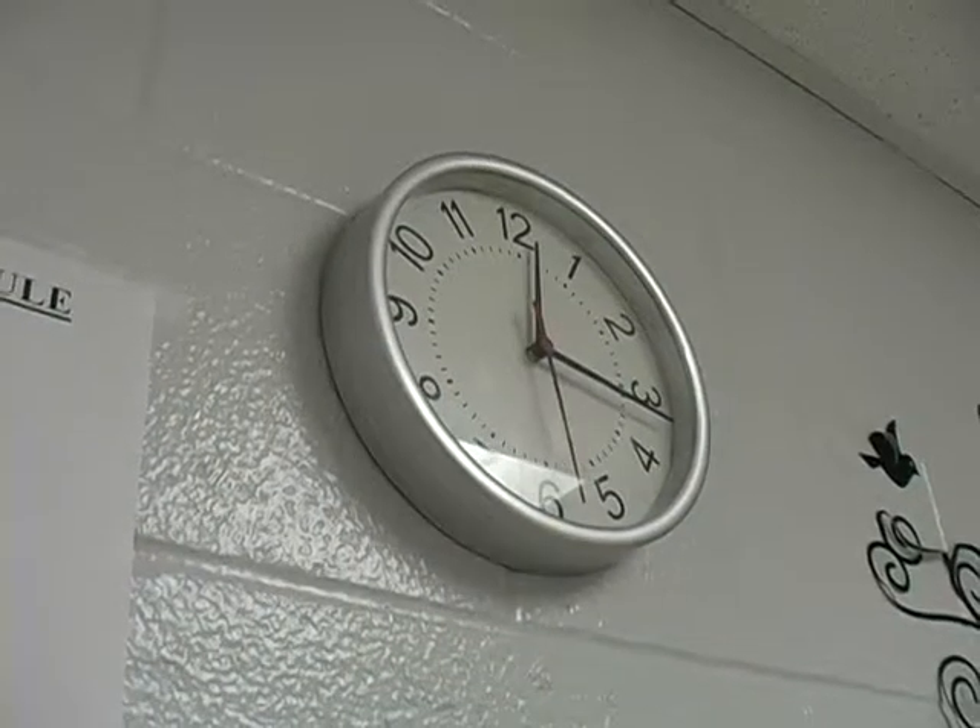Hey, come here, I want to show you this. This is my high-tech clock. When the students ask me what time it is I say just look at the clock. Can't read it anyway.